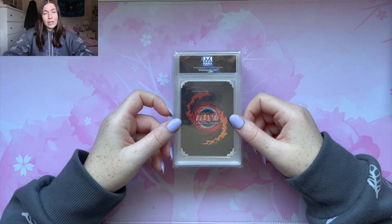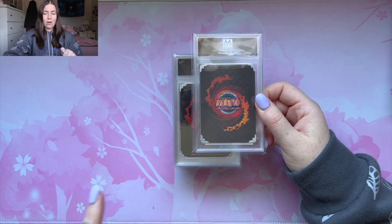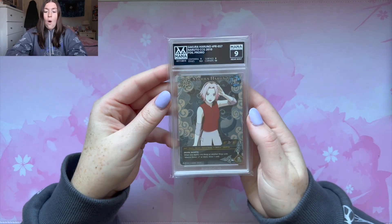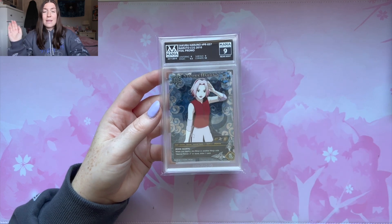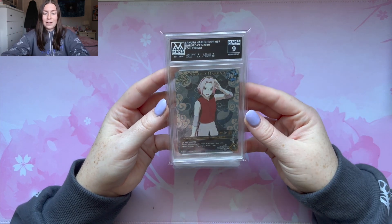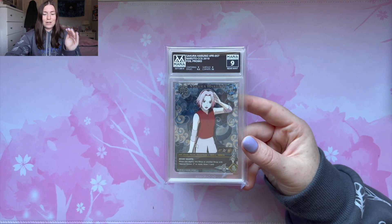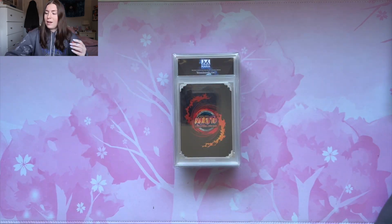Moving on, we have the original Naruto trading cards from like the 2000s — around 2007 or so. I know it's some Sakura cards and maybe a promo of the Successors, which is a really sick card. I don't think it's gonna get a good grade but it's a really sick card. Starting off, we have the Sakura promo card and it got a 9. It's not the best grade, however this is a stunning card to have slabbed. I love the foil on this card — the original Naruto cards are so underrated.